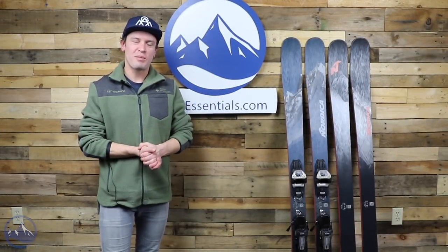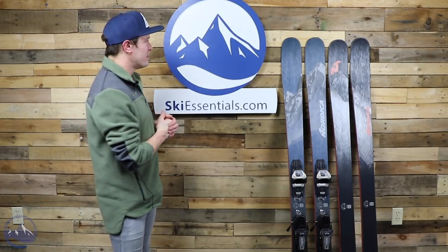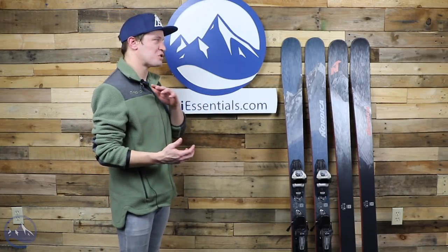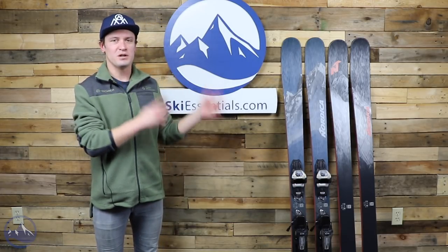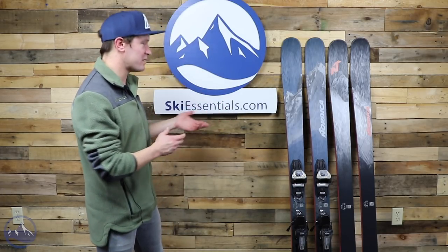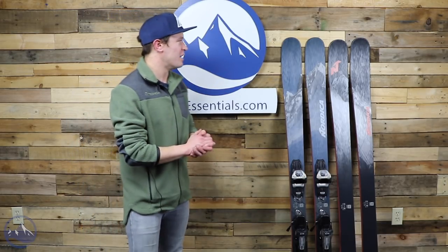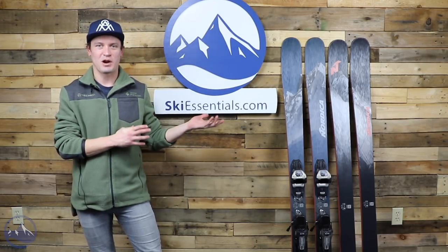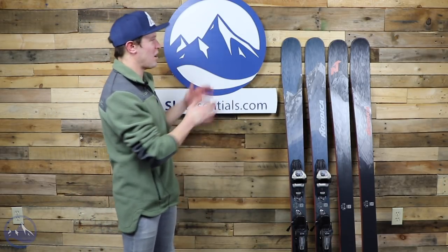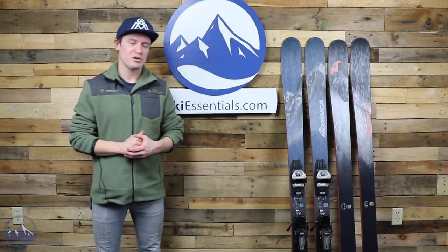Here we are back in the studio to wrap up this review of the Enforcer 88. As I was saying, there's no structural changes to the Enforcer 88 for 2022, just a new top sheet graphic. I like the top sheet a lot — the blue is kind of cool, and it pretty much carries forward the mountain graphics theme we've been seeing on Enforcers for a while.